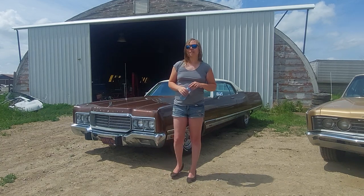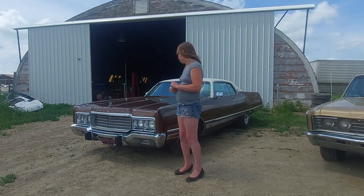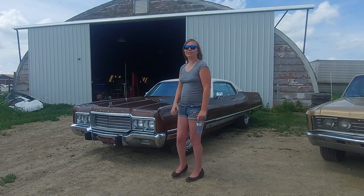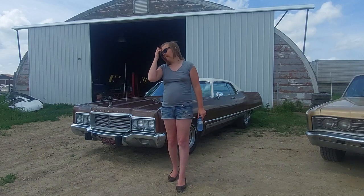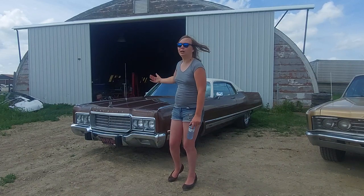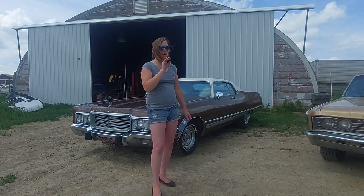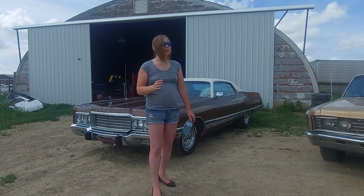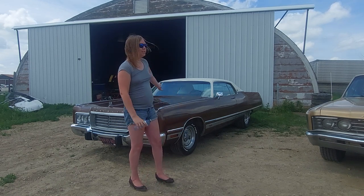Hi everyone, welcome back to Katarina's Garage. My name is Katarina Lloyd and right now I am checking out this beautiful 1973 Chrysler New Yorker. This was the top-of-the-line full-size Chrysler, full body on frame. You didn't get any better than this. Let's go for a tour of this one.